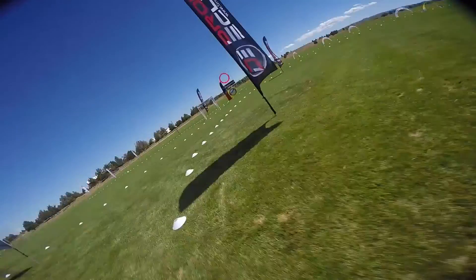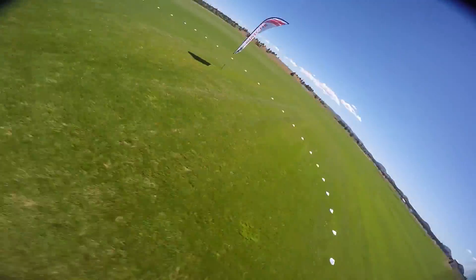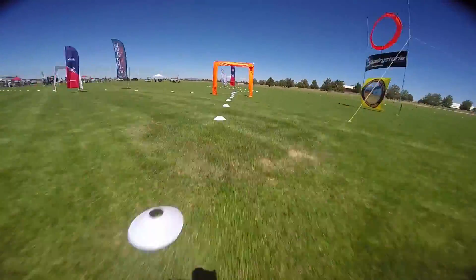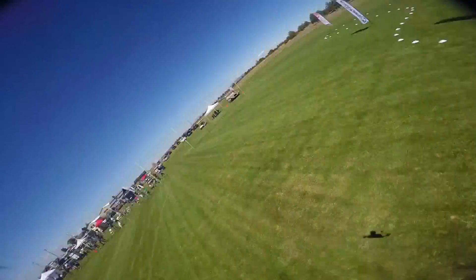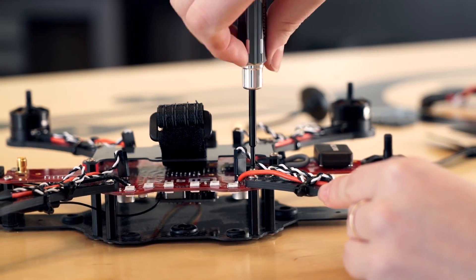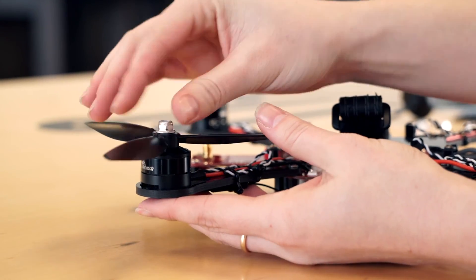Why should you integrate drones into STEM curriculum? Flying drones naturally engages people, and incorporating it into educational activity creates an interactive and high-adrenaline way to get students excited about science and engineering. Drones provide the perfect platform to create a hands-on learning opportunity and literally bring STEM topics to life in front of their eyes.